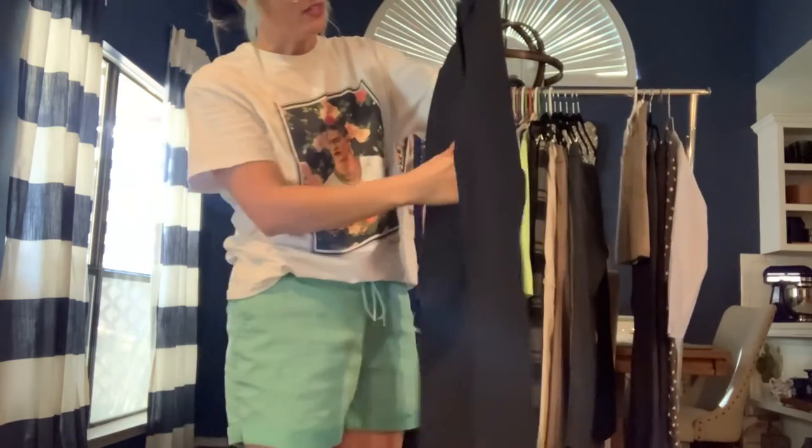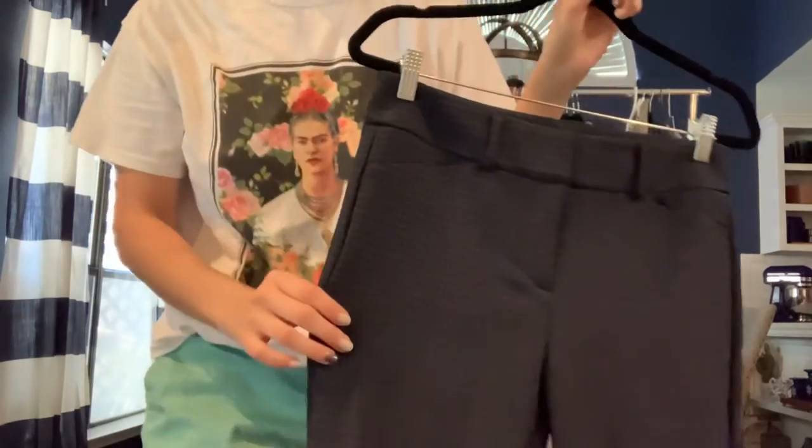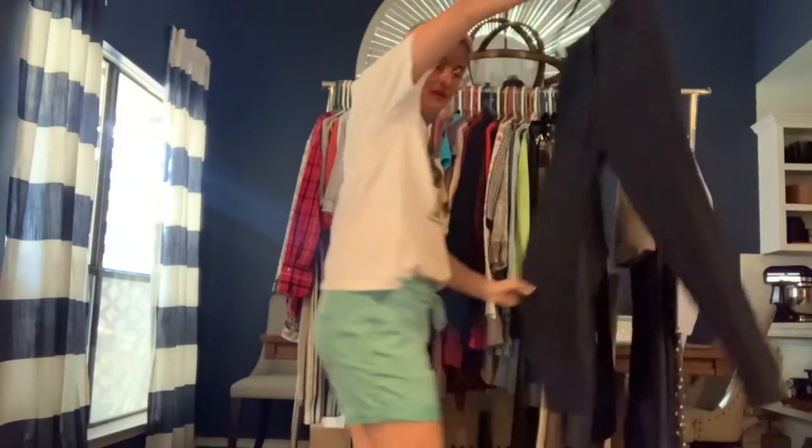Another Loft — this one's the Marissa Skinny in size 4. It's a blue plaid in different shades of blue — dark blue, a little black — a navy-ish plaid pant with a skinny leg instead of the trouser cut.